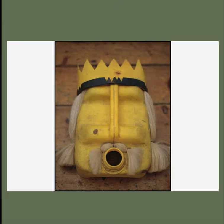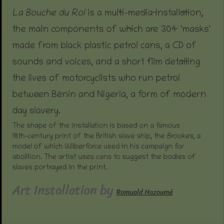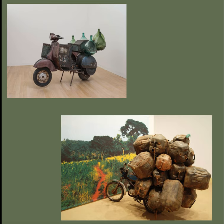And there's the king, there's his mouth. It's a multimedia presentation, made from black petrol gas cans and CDs with voices, and a short film detailing the lives of motorists — basically a kind of modern-day slavery where they're running petrol between Benin and Nigeria.